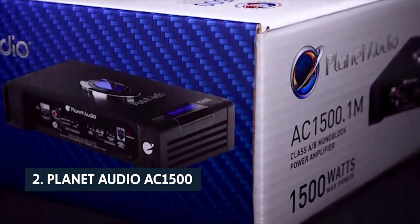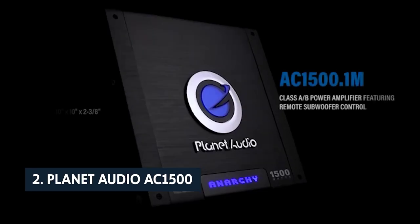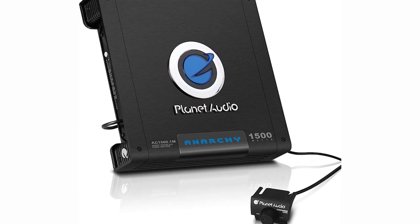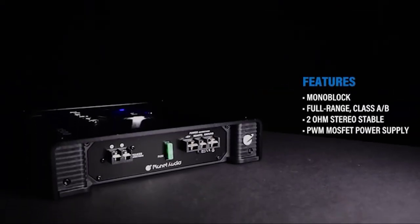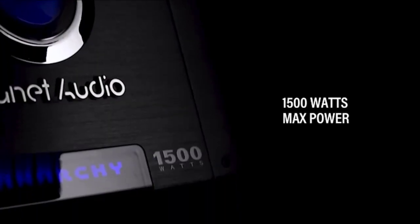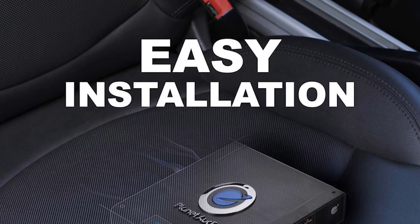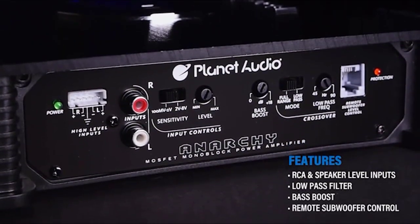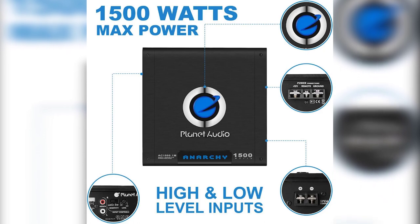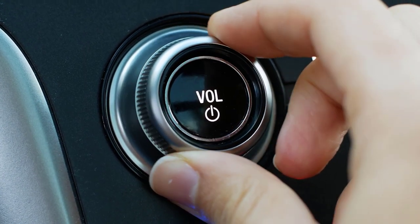At number 2 on our list is the Planet Audio AC1500. Planet Audio makes some of the most affordable subwoofers you can buy, and this monoblock amplifier delivers in that regard. The AC1500.1M is a no-frills amplifier that puts out plenty of power for mid-range subwoofers and boosts them to a level that overcomes any lack of bass impact. The front panel controls are simple, but the remote subwoofer control is a nice touch, as is the variable bass boost that lets you adjust the low bass to just the way you like it. This amp's best feature may be its versatility — you can connect it to almost any factory or aftermarket speakers, and it will have no trouble giving those speakers the boost they need.